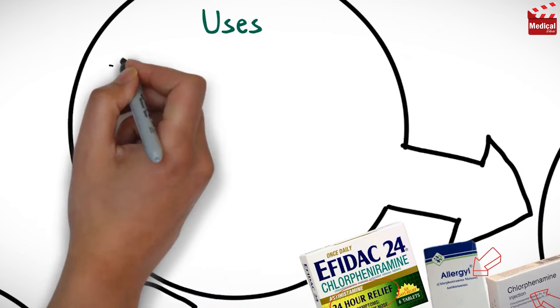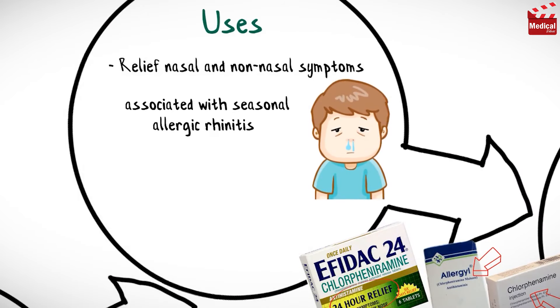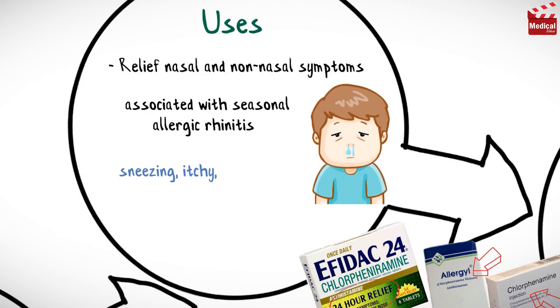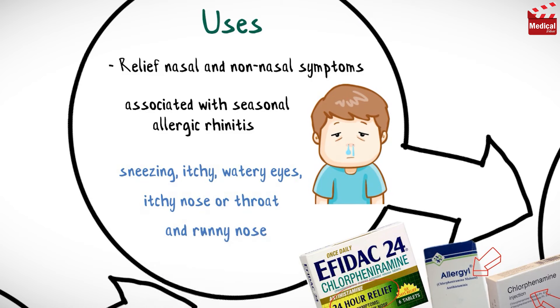Chlorpheniramine is used to relieve nasal and non-nasal symptoms associated with seasonal allergic rhinitis, such as sneezing, itchy and watery eyes, itchy nose or throat, and runny nose caused by hay fever rhinitis or other respiratory allergies.